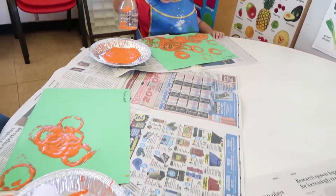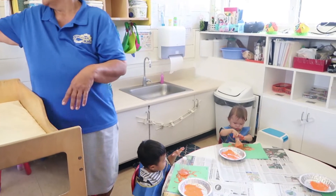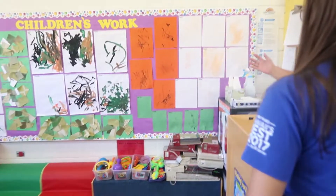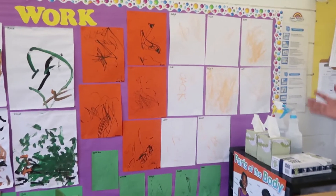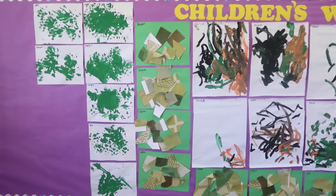Our class theme is pumpkin, so this is one of the activities. We have pumpkin-themed things using orange, green, and black colors — very festive! And then they get their pumpkins displayed up there.